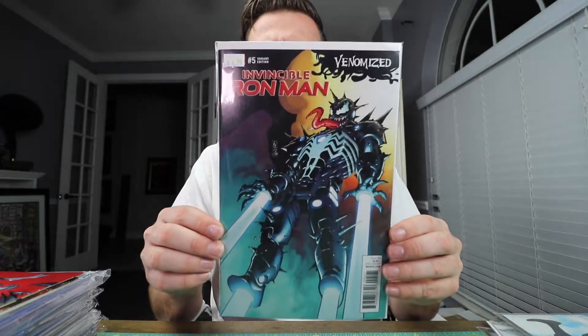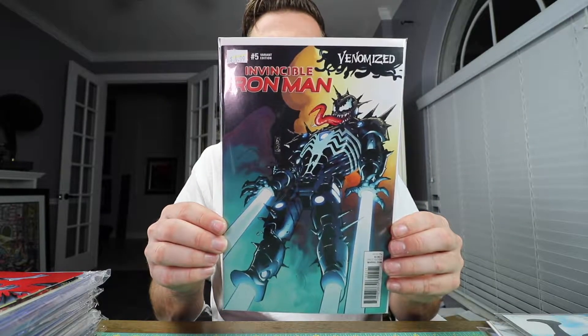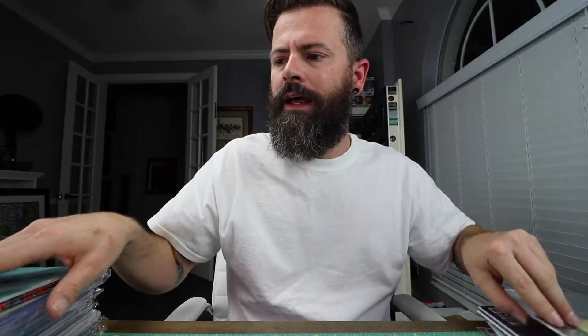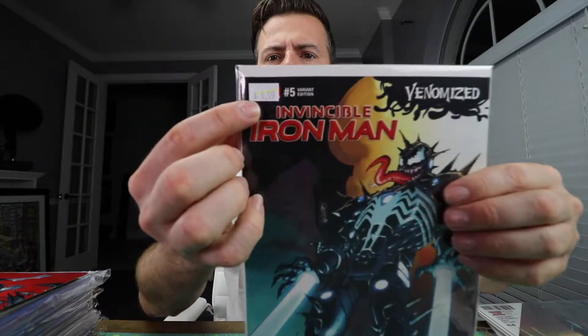Another venomized cover — nice looking book, good shape. This is Iron Man number five. I paid five bucks for that one; it's got a little sticker up top.